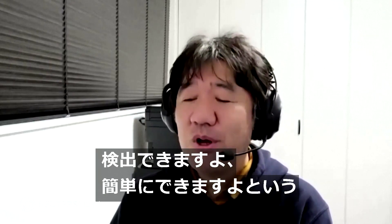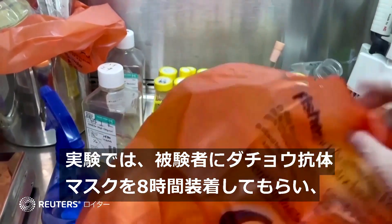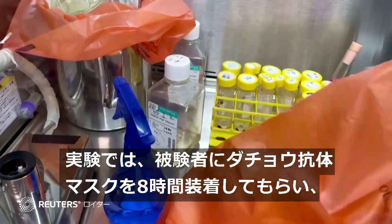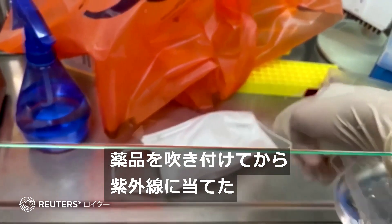In a small study, test subjects wore the ostrich antibody mask filters for eight hours. They were then removed, sprayed with a chemical, and tested under ultraviolet light.